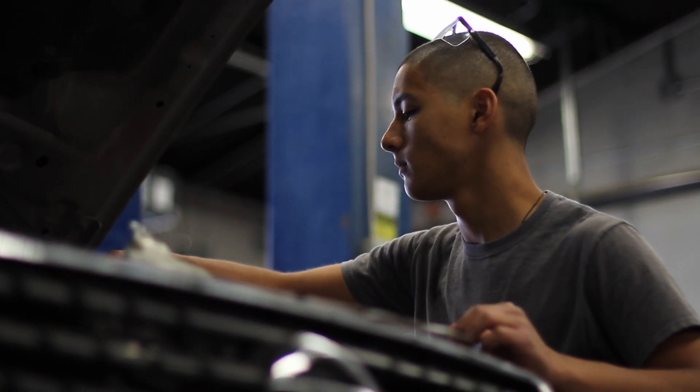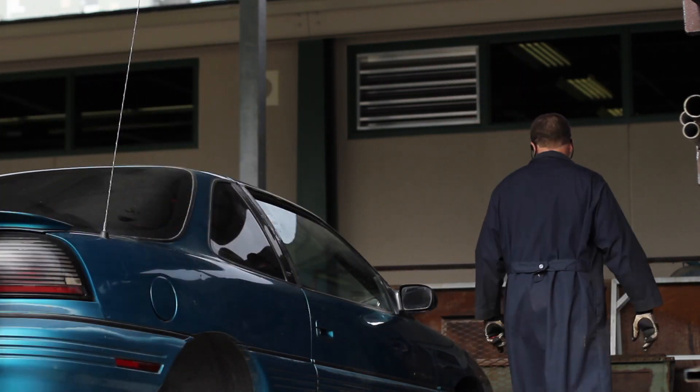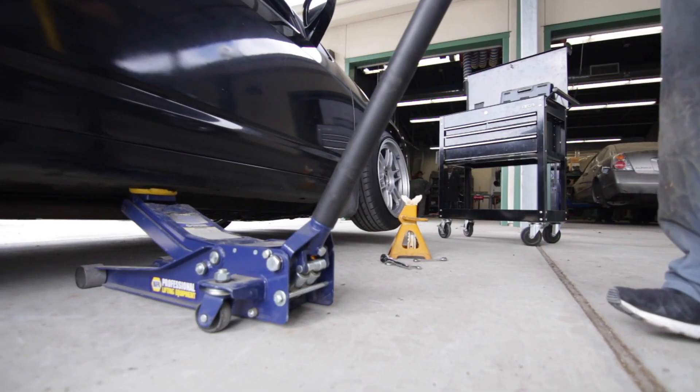If I have a broken oil pump or something, I can bring it in here during class, fix it, get credit for it, and then learn about something I probably don't even know about. Being able to work on a car during my class time and get credit for it — it's amazing.